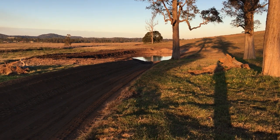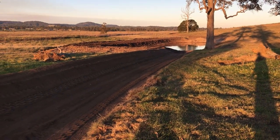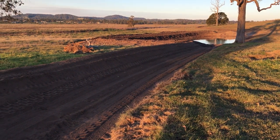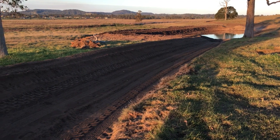Here we are with the end result for the Wolverine Extreme Ditcher. We're in Casino in New South Wales. Here is the product — we've gone into some very loamy sand which has been very abrasive but very good to work with.